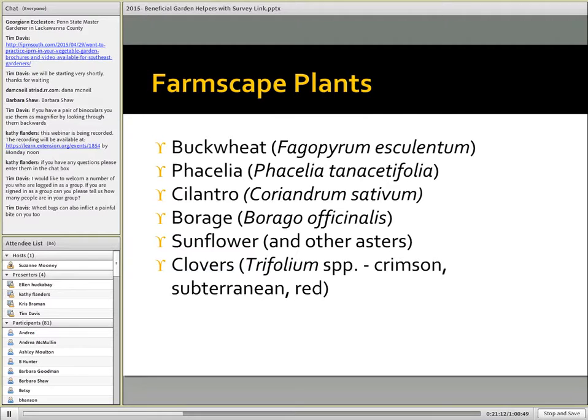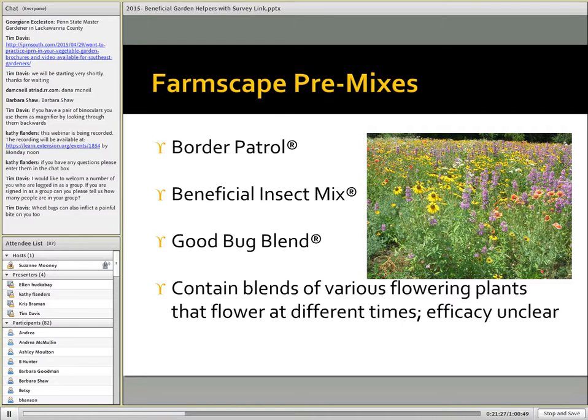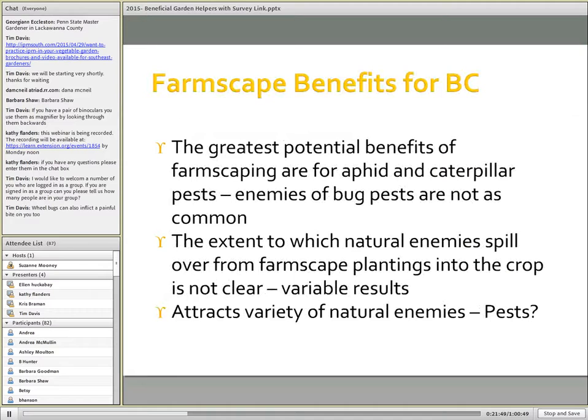Plants that have been suggested for use include buckwheat, phacelia, cilantro, borage, sunflower, and the clovers, among many others. Sometimes there are mixes sold specifically for this purpose: Border Control, Beneficial Insect Mix, Good Bug Blend. These can be very helpful in attracting beneficial insects, and the jury's still out on the degree to which they can assist with pest control in adjacent crops.